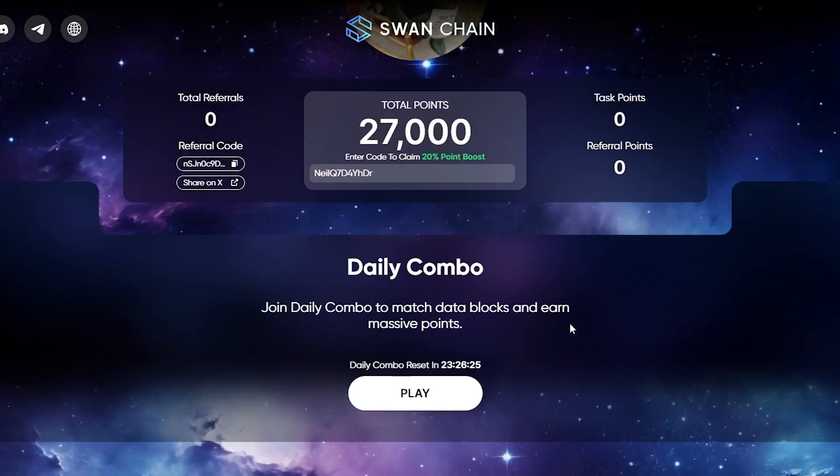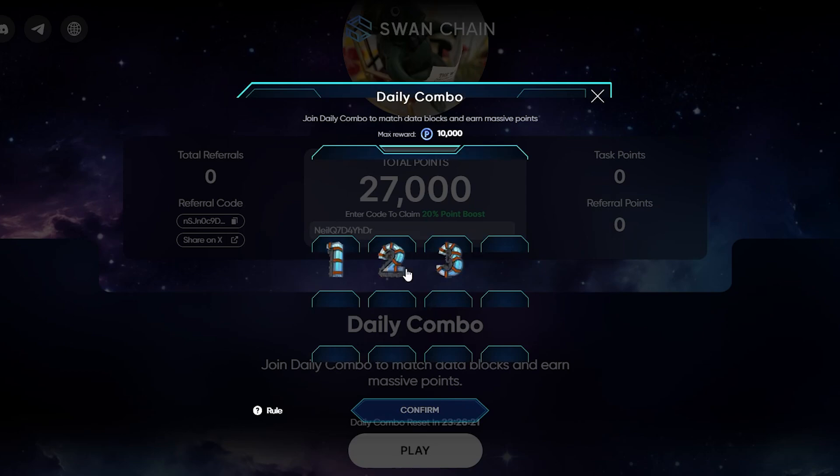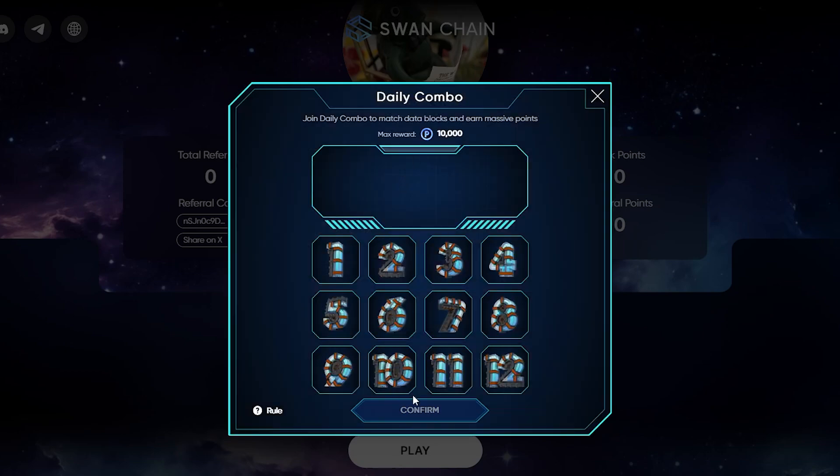Welcome back to another video of Sonchan daily combo. In this video I am going to share with you the 2-day code for claiming 10,000 points for 100% achievement.